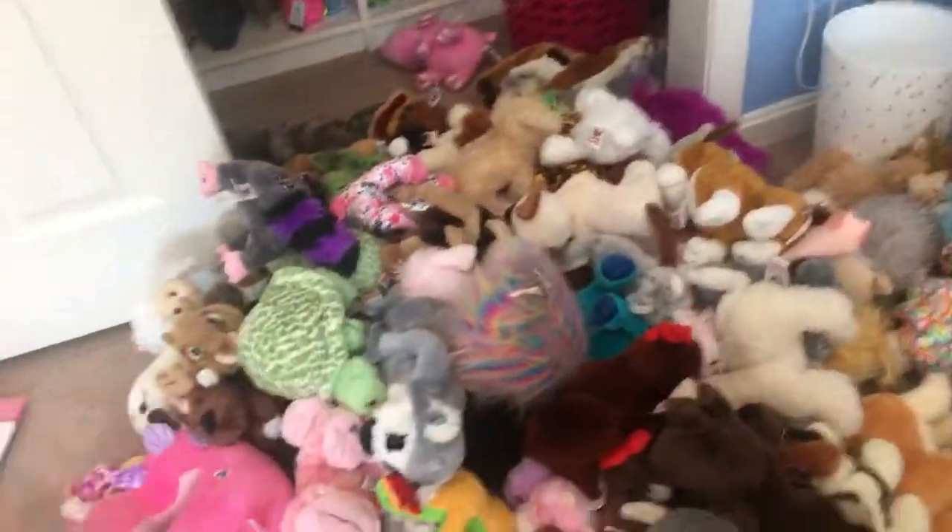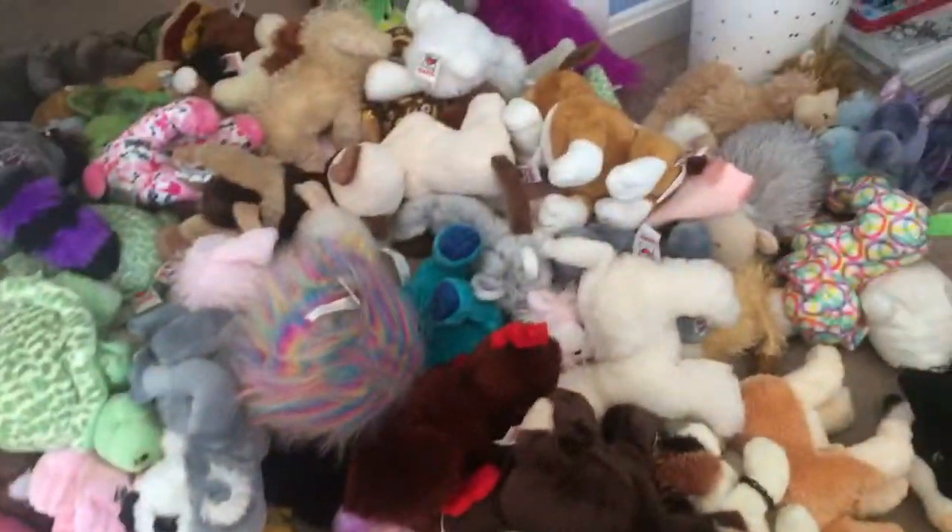But I was trying to decide between these Webkinz here — which Webkinz I should bring.